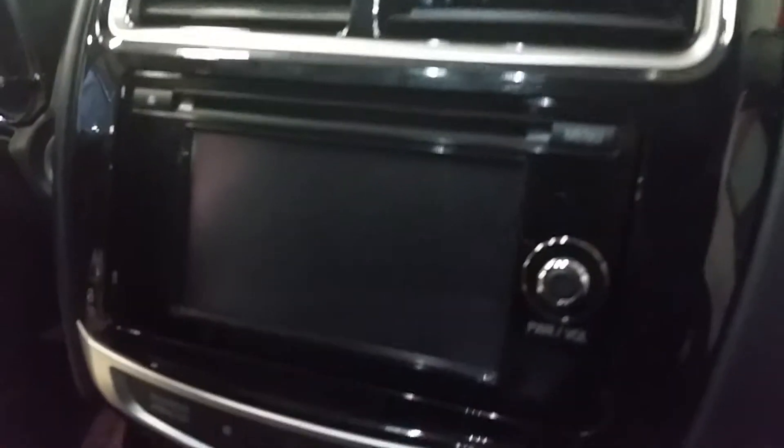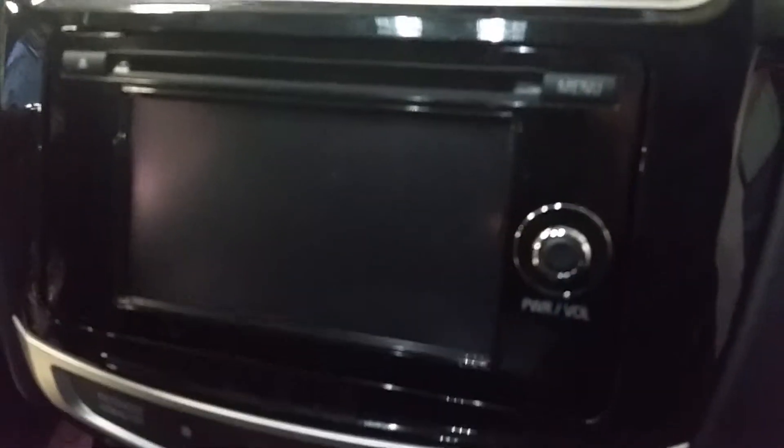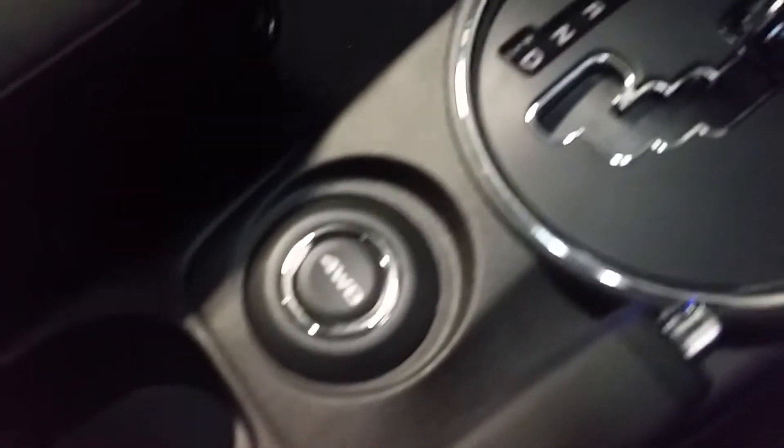You do have a touchscreen radio in here — good look at that. Here's your four-wheel drive button, and you also have heated seats in here as well.